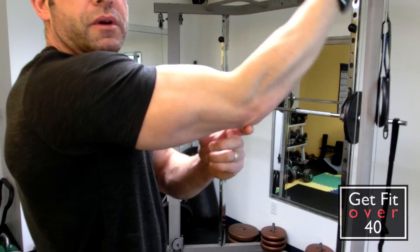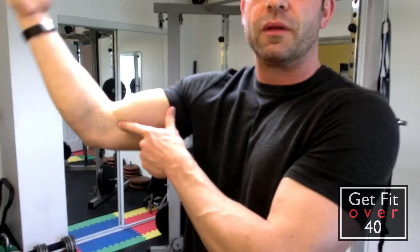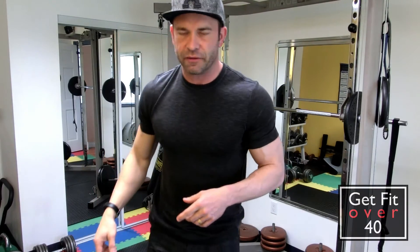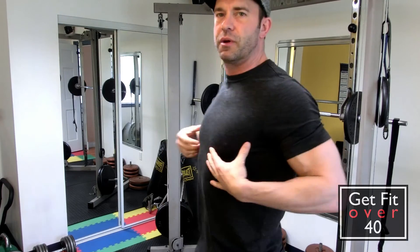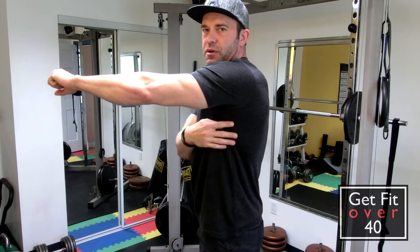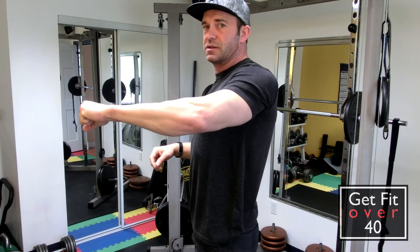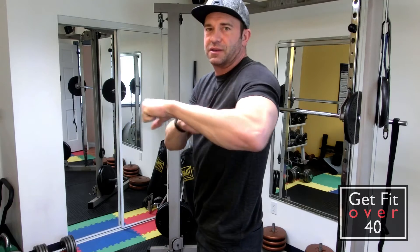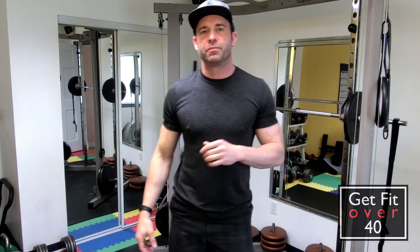You can see here the tricep will contract, the bicep will contract. Same thing — when you're pulling your shoulders up, your traps contract and pull. When you want to move your shoulders this way, this contracts. When you want to move this way, your chest goes from a long position to a contracted position and pulls. You want to go the other way, your lats and your back and even your traps a little bit will contract and pull your arm back. Always pulling with muscles.